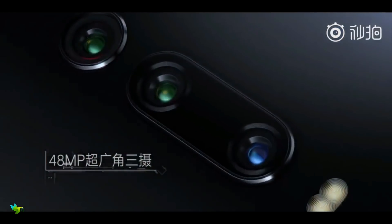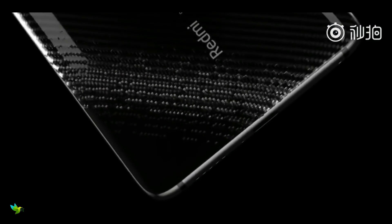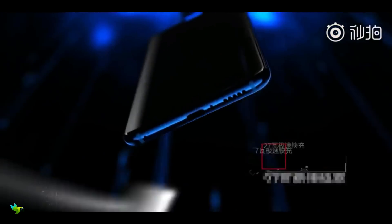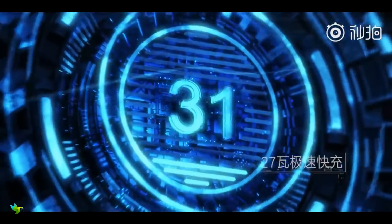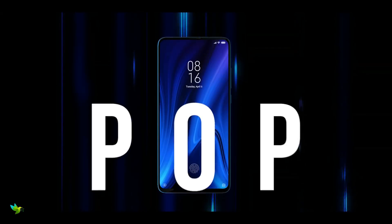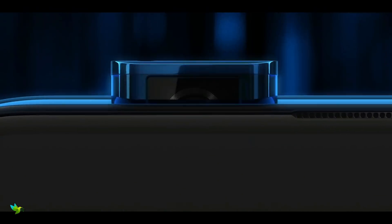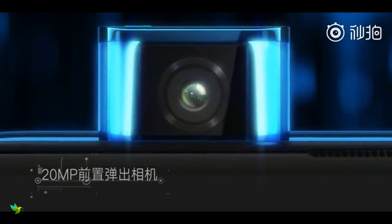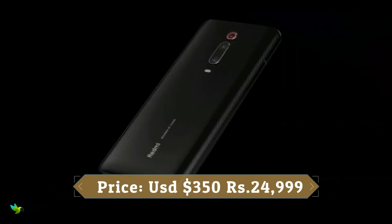On the imaging front, the Redmi K20 Pro has a triple rear camera setup that includes a 48MP Sony IMX586 camera with f/1.75 aperture, an 8MP telephoto sensor with f/2.4 aperture, and a 13MP wide-angle sensor with f/2.5 aperture. For selfie lovers, there is a 20MP sensor housed in a pop-up setup with a wide-angle mode. The front camera is claimed to pop out in 0.8 seconds. Overall, it's not a bad phone at all.